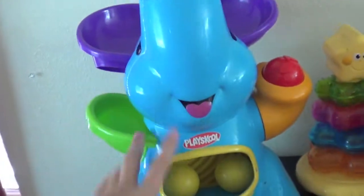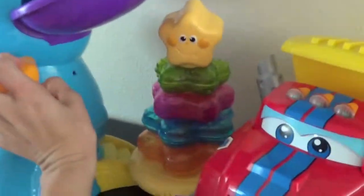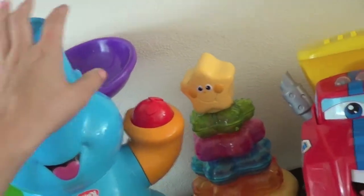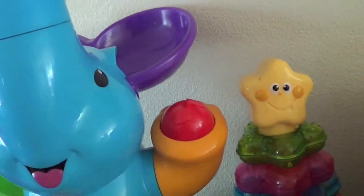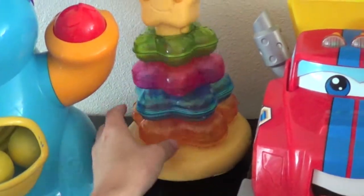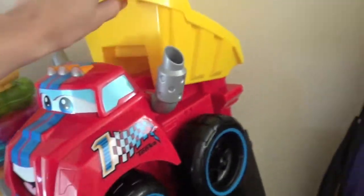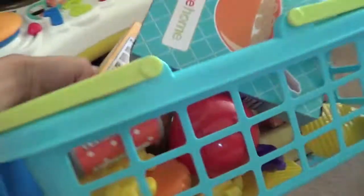Then up here he has his elephant thing — he loves that. He likes to put his face above it and have it blow his hair, or he'll put his ear next to it and have it blow into his ear — it's so funny. Then here's his little Fisher-Price star stacker toy and his Tonka truck, which he loves because it moves on its own.